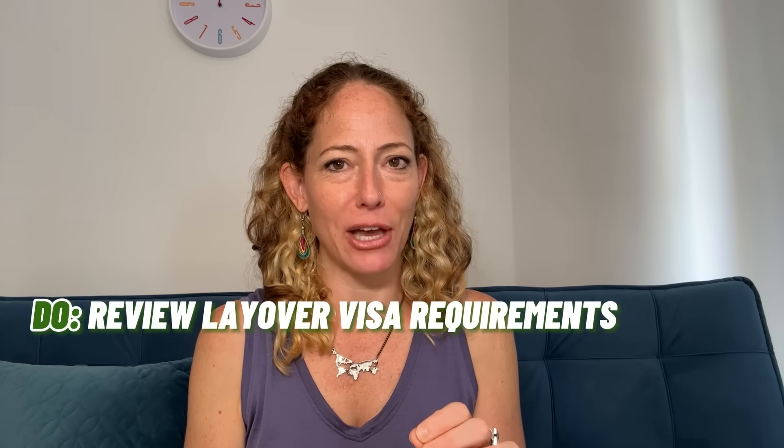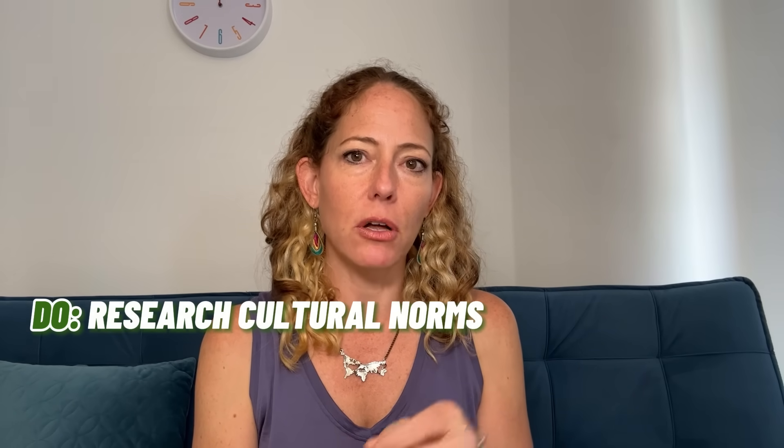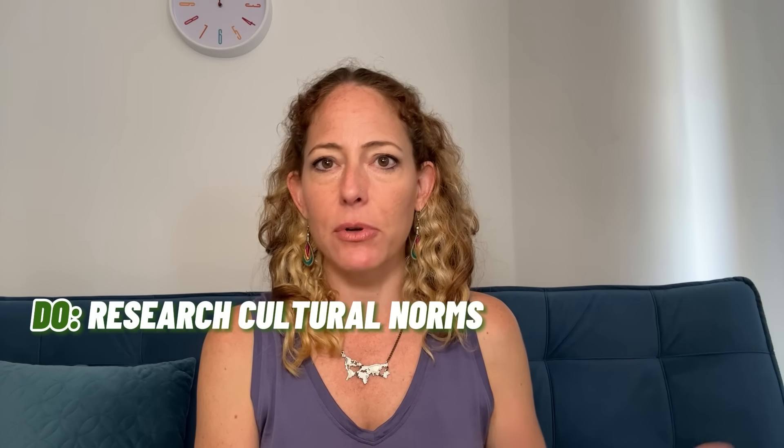There is a part two to this: do check visa requirements in your layover country. If you're doing the free layover tour in Istanbul, you'll likely need to apply for an e-visa for Turkey. Before you book a flight with a long layover intending to explore, make sure you know the visa requirements and apply in advance if necessary. Also research local cultural norms — if your layover is in a country where women are required to cover their head and shoulders, make sure you have appropriate clothing in your carry-on. The same applies for religious or cultural sites requiring long pants for both men and women.